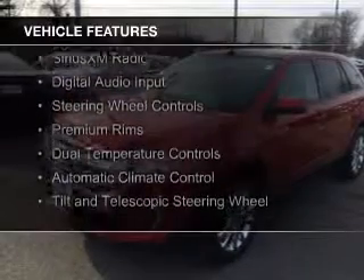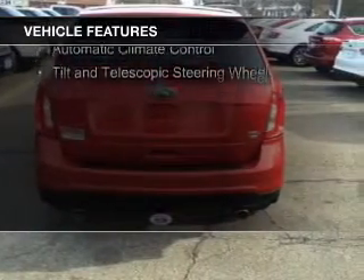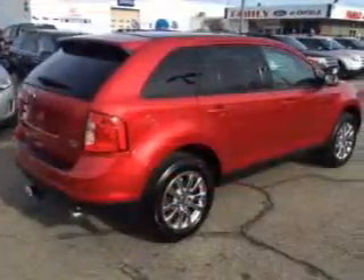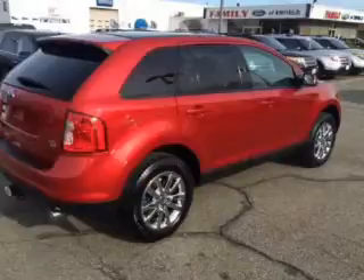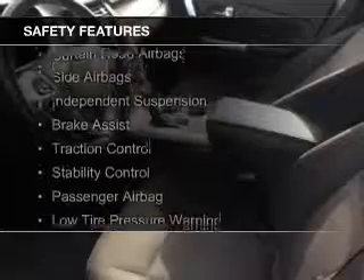internet connectivity, Bluetooth connectivity, Sirius XM satellite radio, digital audio input, steering wheel controls, premium rims, dual temperature controls, automatic climate control, and a tilt and telescopic steering wheel.